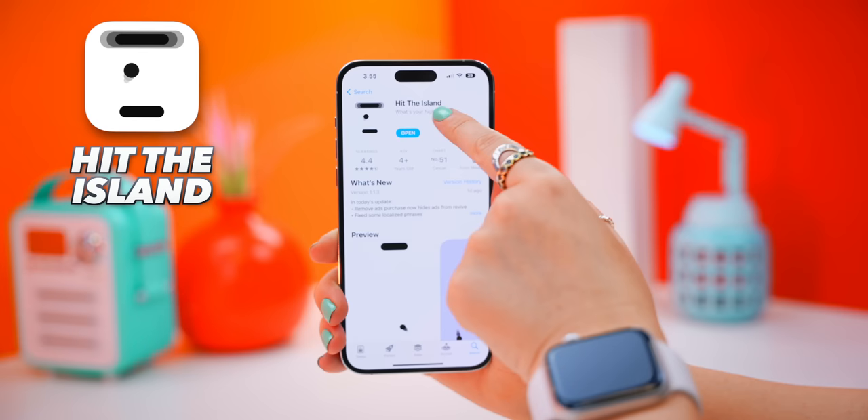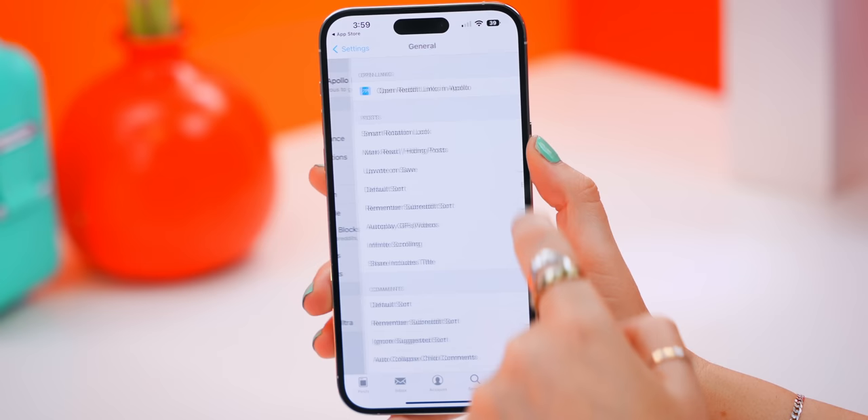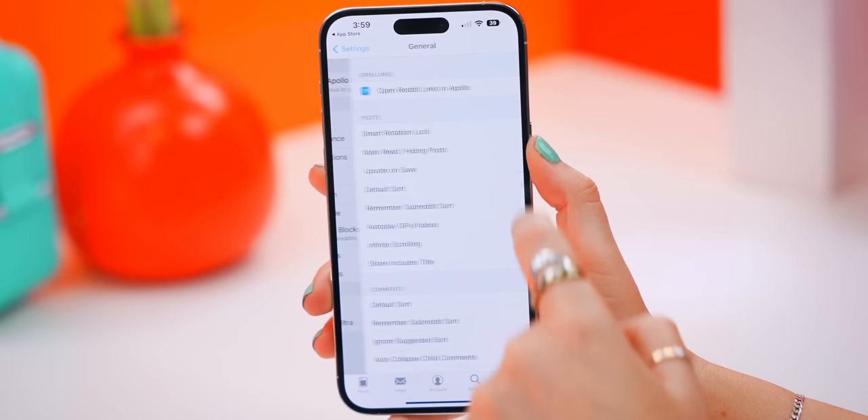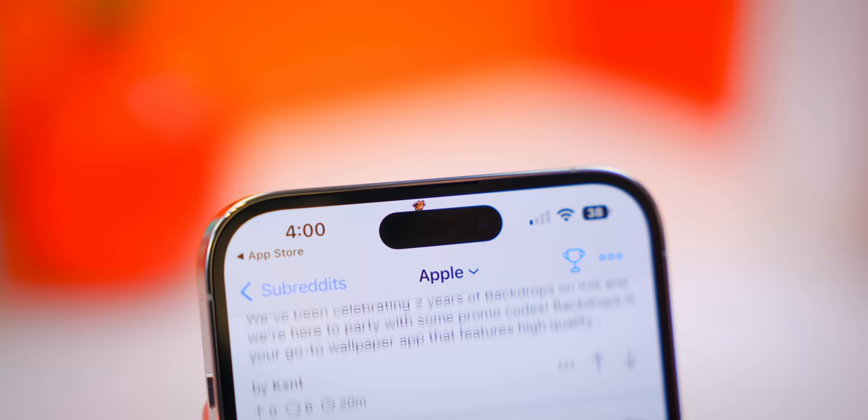There are still so many more apps you can use with Dynamic Island, like a game called Hit the Island — every time you hit the island you get a point and it's oddly addictive. Apollo for Reddit also has a cool hidden feature: head into the main settings, then General, and right at the bottom you'll see an option called Pixel Pals. Turn this on and when scrolling through Reddit you'll get a tiny little pixel pet that walks along the Dynamic Island.